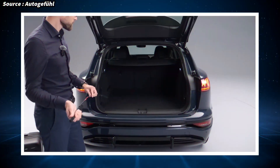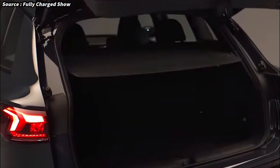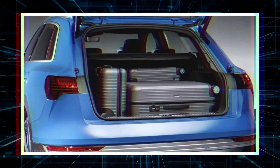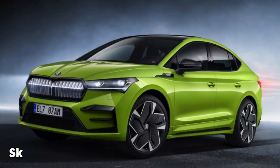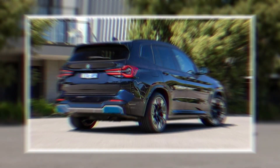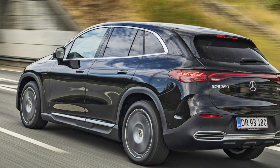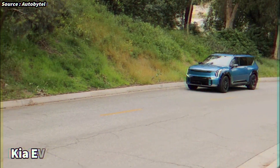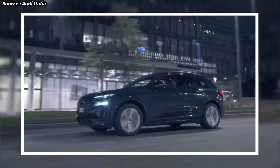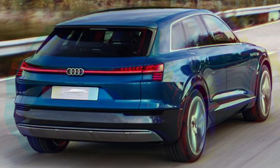Boot space is pretty impressive on the Q6, which gets 526 litres of boot space and a further 64 litres up front in the frunk. That's less than the Model Y and Skoda Enyaq, but it's a bit more than you get in the iX3 or Mercedes EQE SUV. You'll have to look at much bigger rivals like the Kia EV9 if you need more space than that, and the Q6 isn't set to have a 7-seat option like the Kia either.